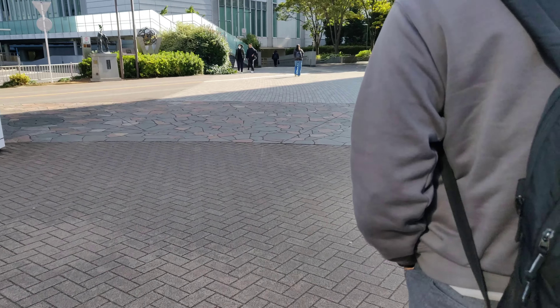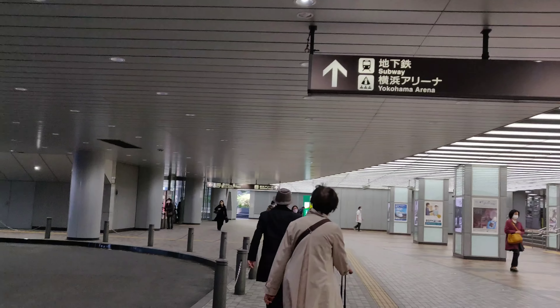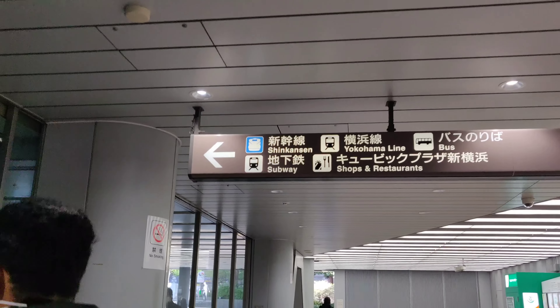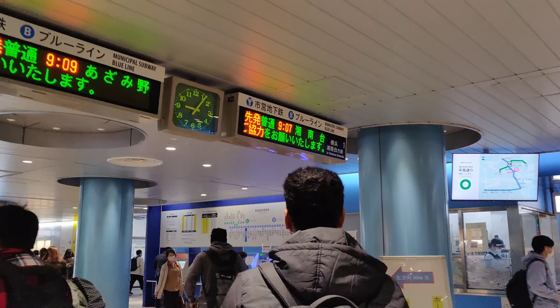The taxi will take you 4000–5000 yen, so the subway is much better value. We will take the subway for our journey, and here I will recharge the IC card.